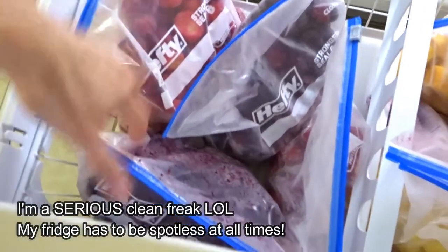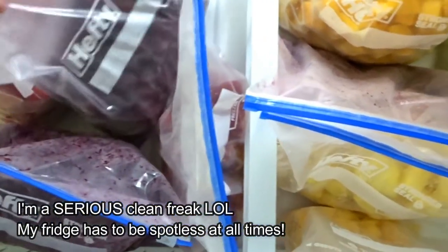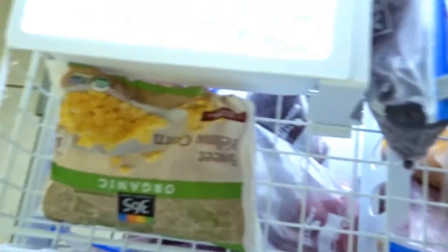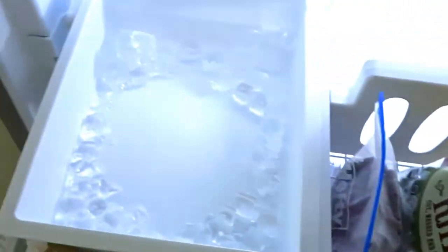My freezer is a little bit more stocked up. I make a lot of smoothies, so I have strawberries, mixed blackberries, blueberries, raspberries, more blueberries, strawberries, mangoes, pineapple, more blueberries, more mangoes, celery, some corn, and more blueberries. This is also where I keep all my grains and smoothie ingredients — and of course there's some ice.